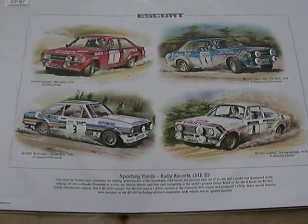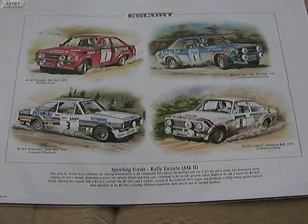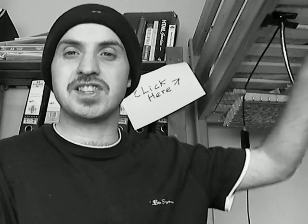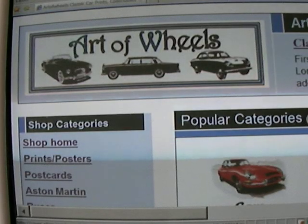Perhaps you own an Escort Mark II — feel free to leave a comment below, or a video response. You'll also find art prints and collectibles by other great automotive artists by clicking on my website link in the description box.